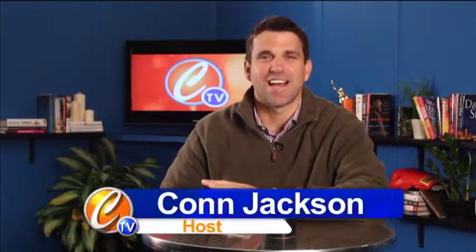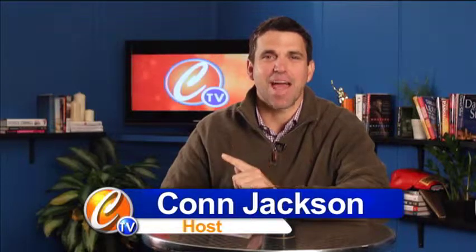I'm excited because in 2011, this next guest appeared on our show more than any other guest. He's got energy, he's got passion, he's coming to us from Las Vegas. Of course, it's Scott Steinberg. Welcome, Scott.